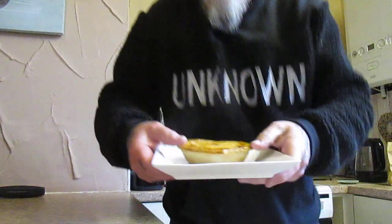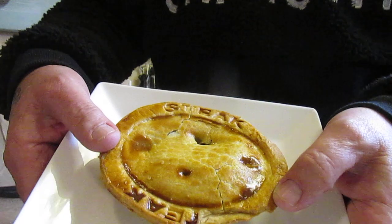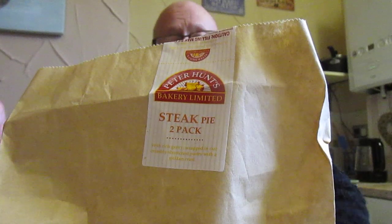I'm going to do another taste test. I got this pie yesterday — well, two pies actually — from Asda. There it is: that is the steak pie, and it's from somebody called Peter Hunt. The pies themselves you can find in the bread section, and there it is — a pack of two steak pies.